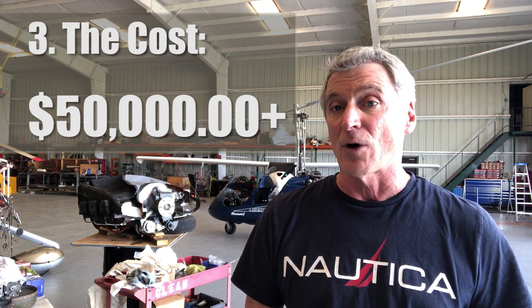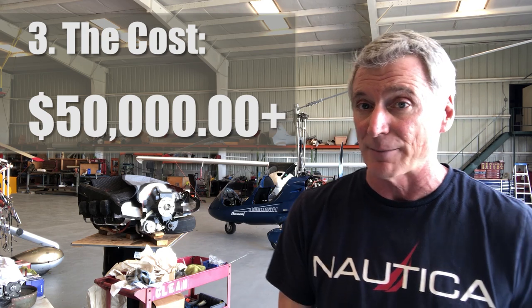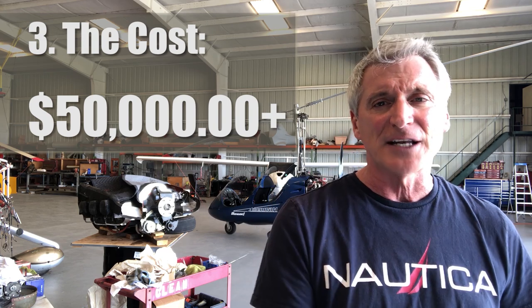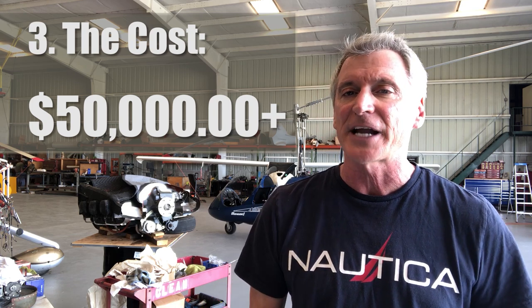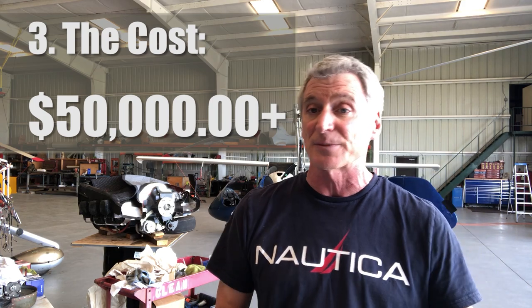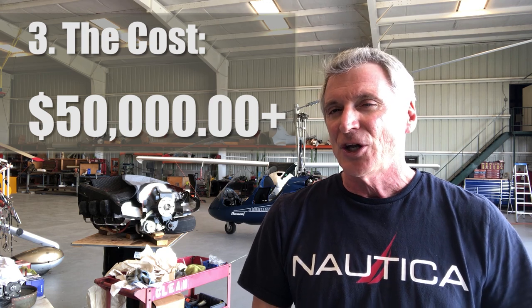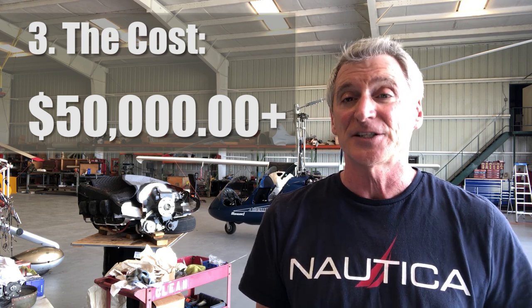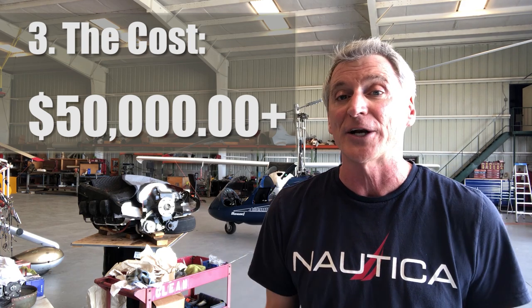Number three: the cost. Basically everything forward of the firewall needs to be replaced. I was dealing with a fixed-pitch prop, not a constant-speed prop — and if it were a constant-speed prop, that adds another $10,000 to $15,000 on top. Plus the dozens of other little modifications you don't know you'll have to do until you get in there and start pulling things apart. This is a 1968 airplane and a lot has changed since then. At the end of the day, it just isn't financially wise — it isn't worth it. You have to weigh that against how badly you want a new engine.